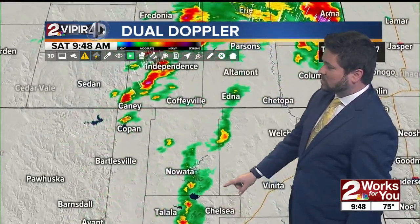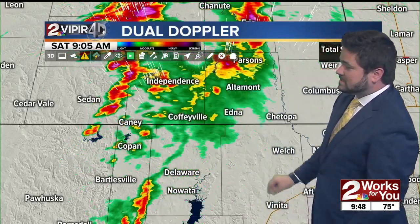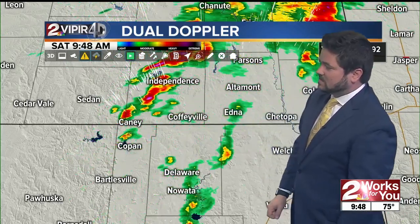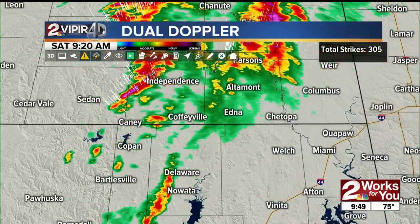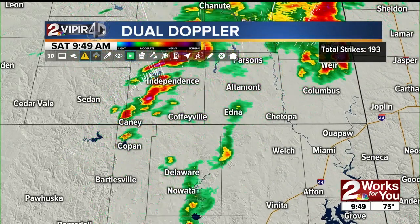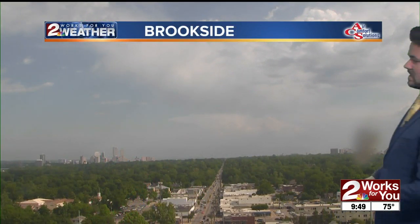Moving off to the north, we can see more thunderstorms across the border near Caney over toward Independence, Kansas. This is the strongest of the activity — some more lightning with this, still not severe. Wouldn't surprise me to see some pea-sized hail moving into the Independence area right now, but that's about it. Our thunderstorm chances are still there as we head toward the evening hours, especially overnight as more storms form off to our west and move on in.